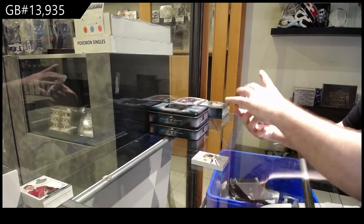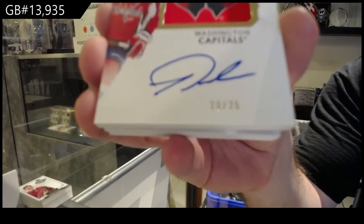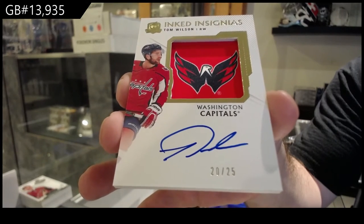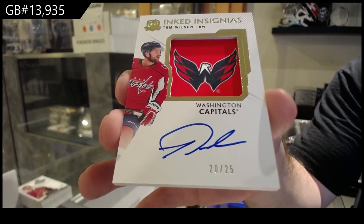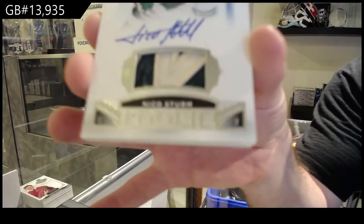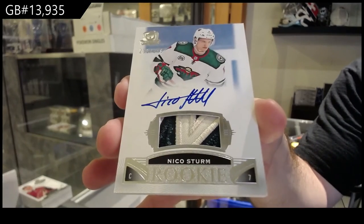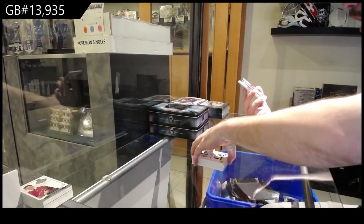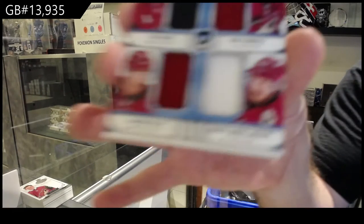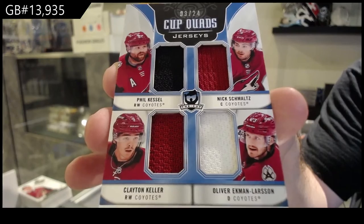For the Capitals, Inked Insignias to 25, Tom Wilson — I'm pretty sure that's the third one of these I've opened now. Tom Wilson Inked Insignias, nice patch. /249 for the Wild, Nico Sturm. And we've got a quad jersey numbered 24 of Kessel, Schmaltz, Larson, and Keller for the Coyotes. That's /24.